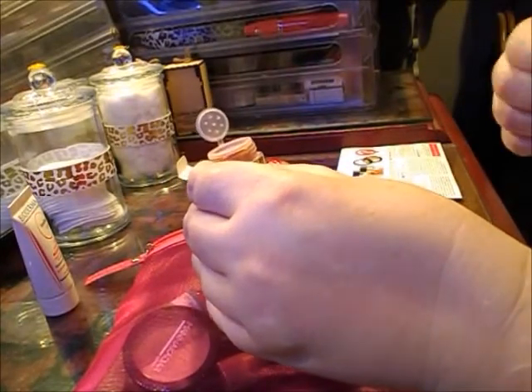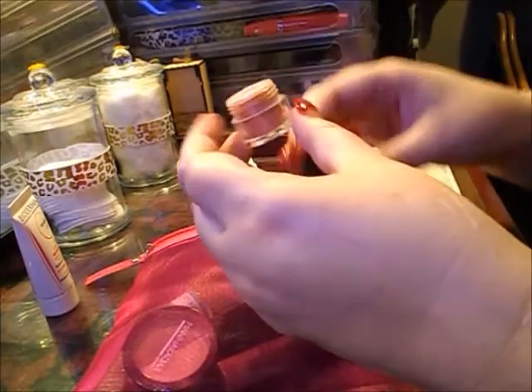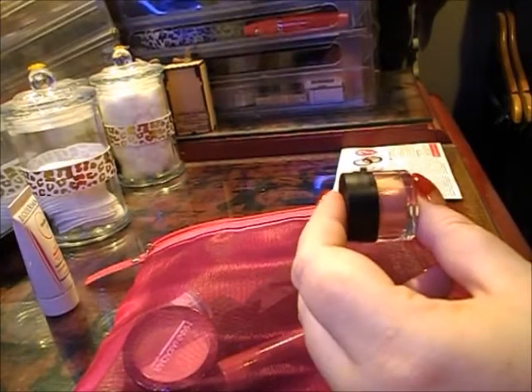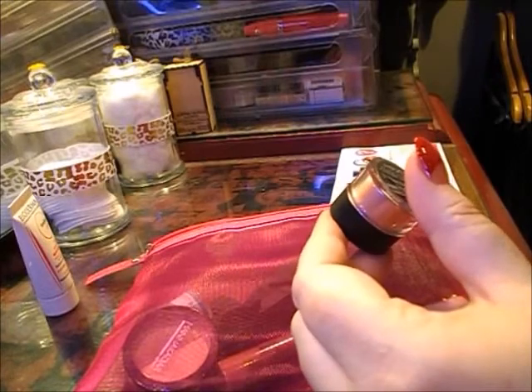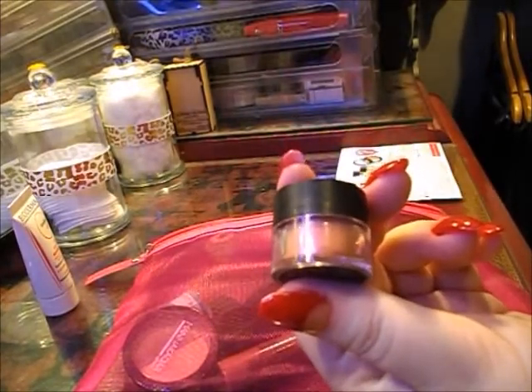There's a bit of a glimmer to it. It says use as an eyeshadow, highlighter, blusher, or bronzer — wet or dry. Dab on with short strokes, or blend in your lip gloss, face cream, or body lotion for a nice glow. So that's that product.